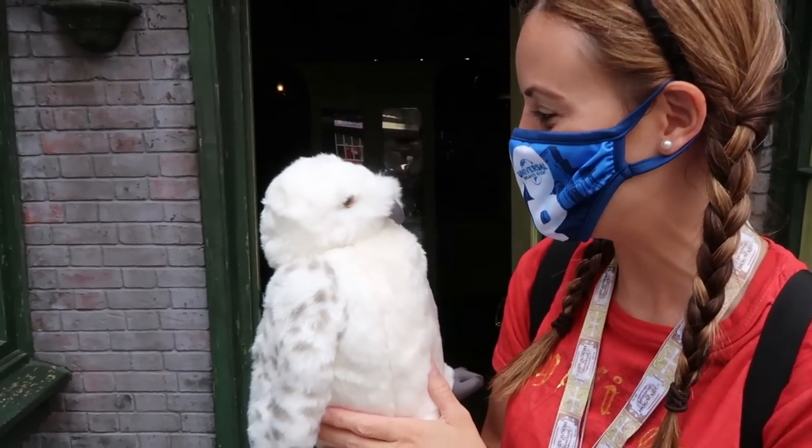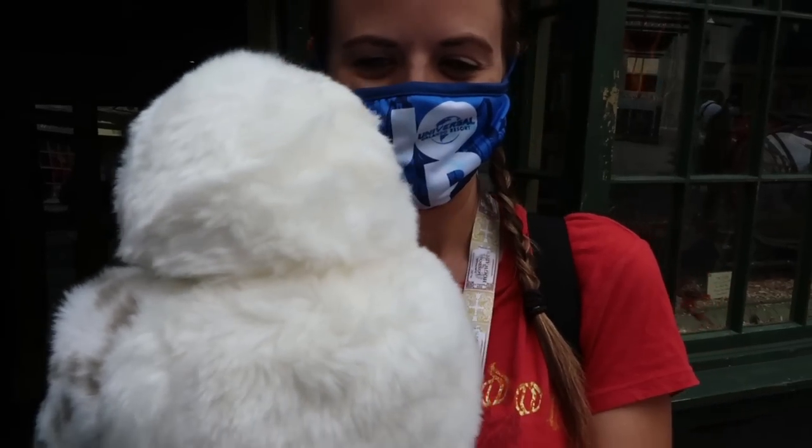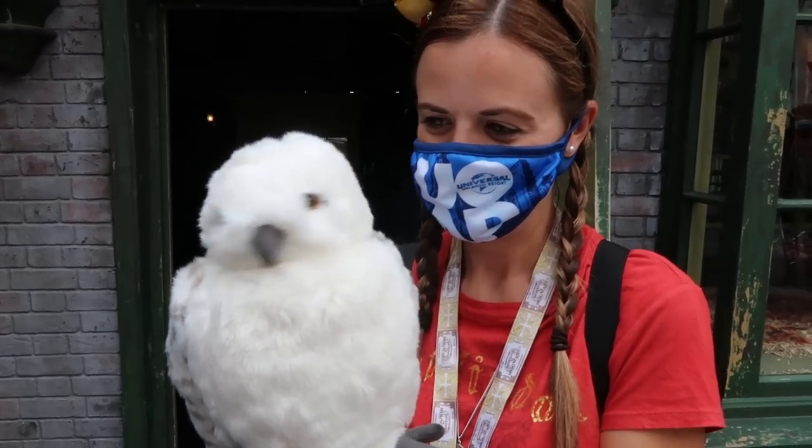So many animals to pick from — I wonder what Jenna got. Oh my goodness, Hedwig! I'm so excited — he's so cute, and he's coming out with me today! He's excited — yes, his head's spinning!